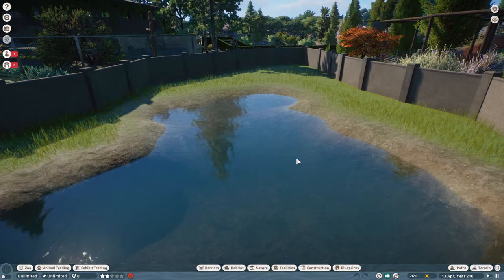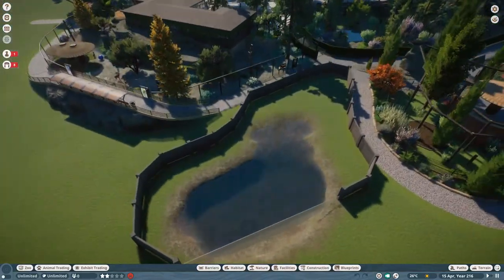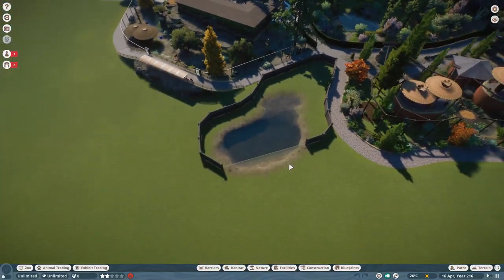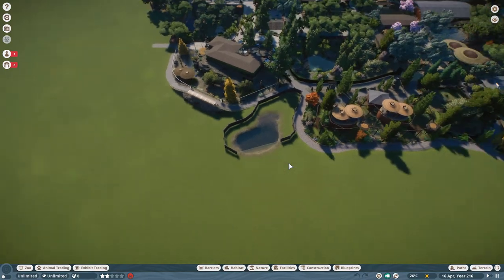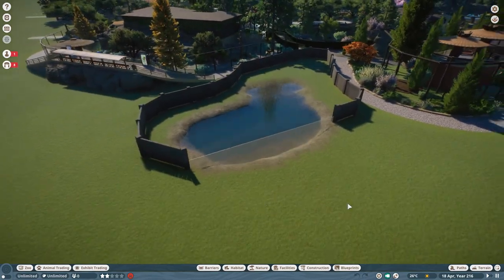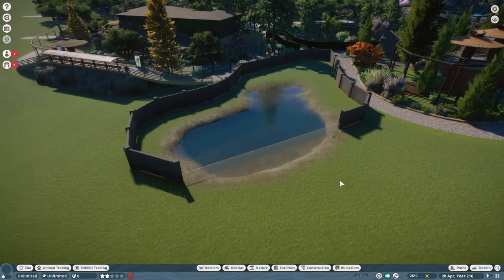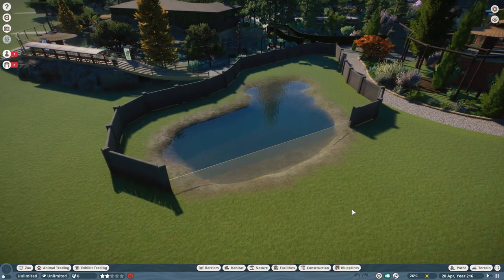They're just sitting there, watching and waiting. So that's our habitat — you can see exactly the shape and size it's going to be. I'll probably crack on with getting the landscaping done next, so let's load up our next save point and see what I did.